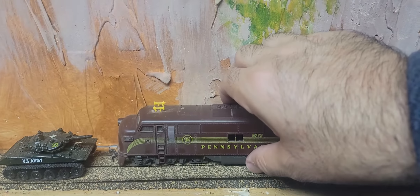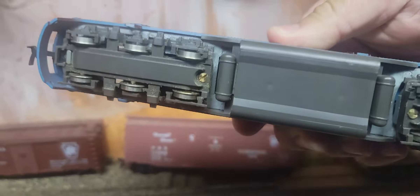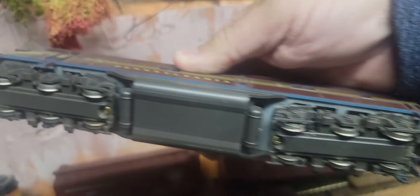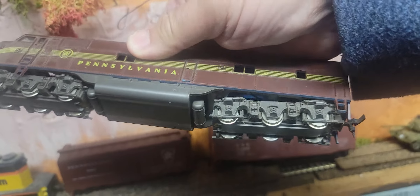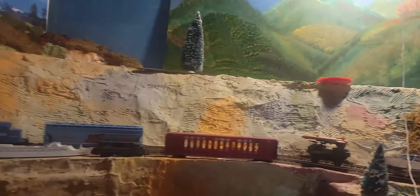Why don't we go for broke now? No way this runs. Ancient Rivarossi, one-truck drive. Let's see what happens. That P-A-1 — it's doing okay.